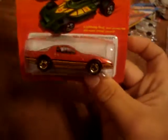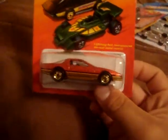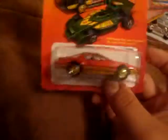Last one on the list is the 80s Pontiac Firebird. I really want to get the Chase version of this. I like that it has the white lettering on the tires - very, very cool. I really like the Chase version. The red-on-red. It's a good-looking car.